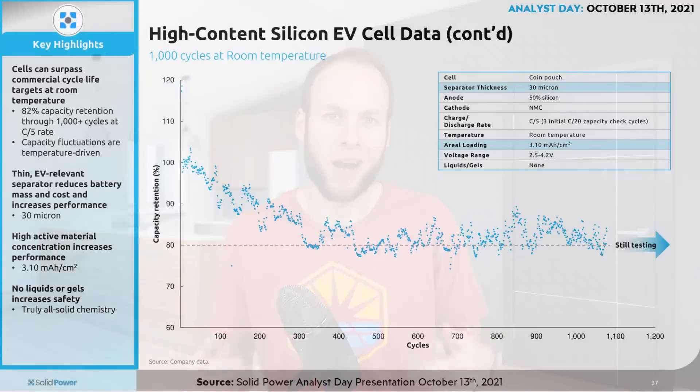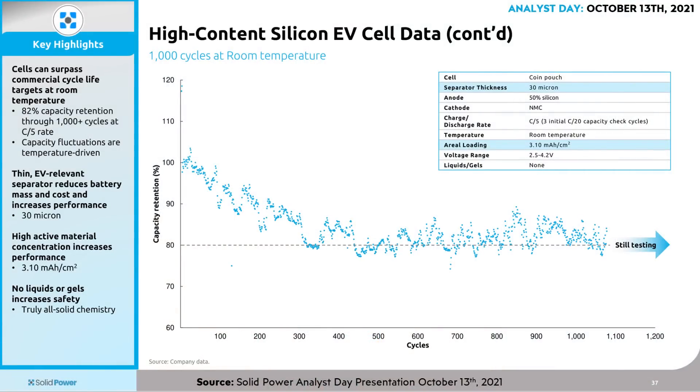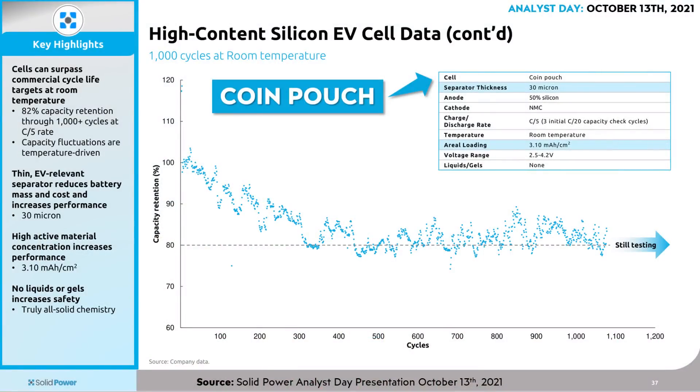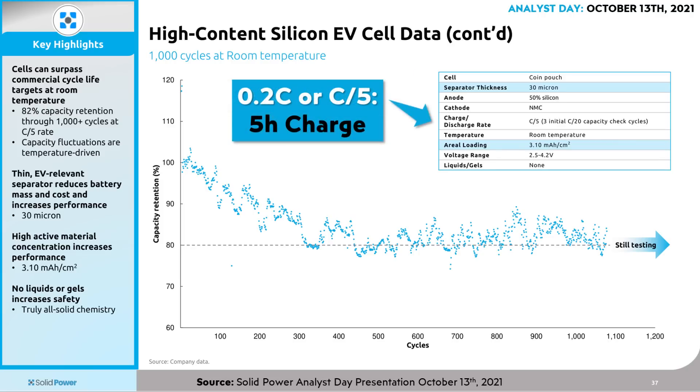As exciting as this new technology from SolidPower is, it's not quite ready for prime time. In SolidPower's October 2021 Analyst Day presentation, they shared cycle life results for their new silicon EV cells. At room temperature, this high silicon content EV cell was able to achieve over 1,000 cycles and still maintain 82% of its capacity on average. However, there are a few caveats. First, this is a coin pouch cell — a very small cell, not a larger pouch cell. Also, the charge-discharge rate here is C/4 slash 5, equivalent to a 0.2C charging rate, meaning they're charging this battery in five hours — definitely not a DC fast charge.